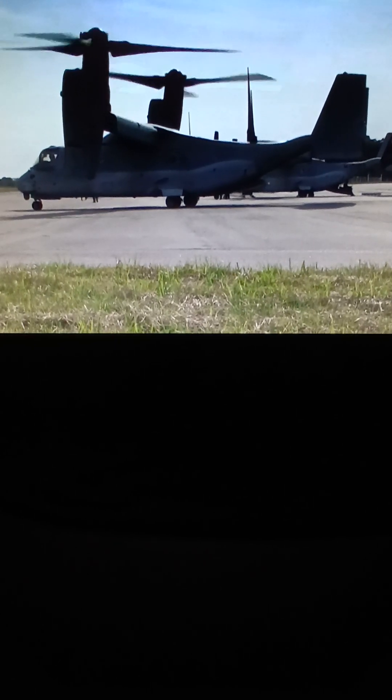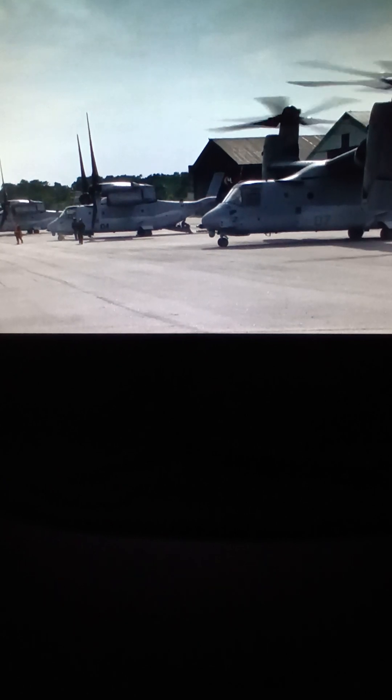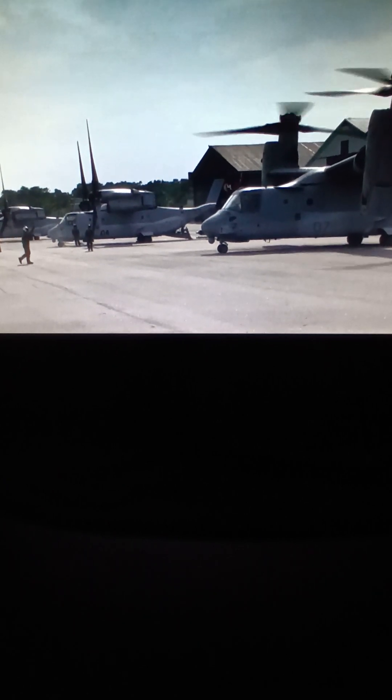With a top speed of 277 miles per hour. The V-22's first flight was on March 19, 1989, and was introduced to the U.S. Marine Corps on June 13, 2007.